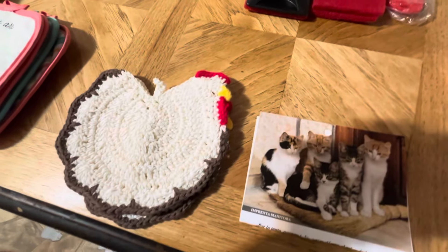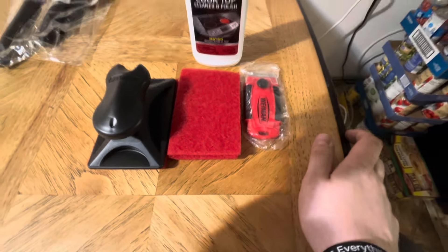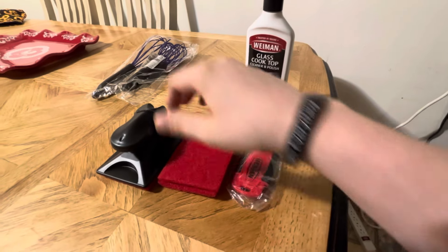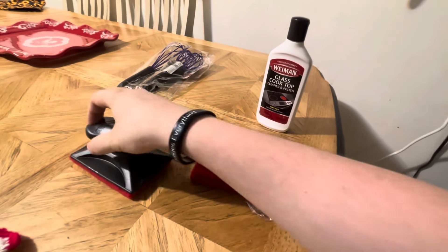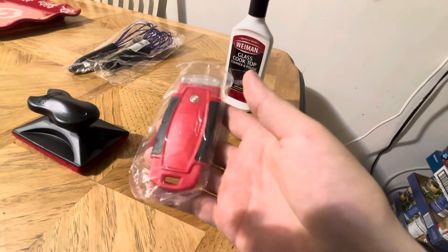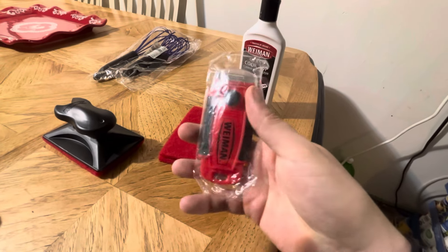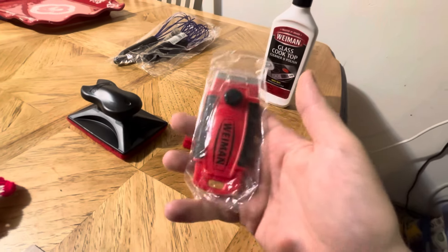These might go in mama's chicken cabinet where she keeps all her chicken stuff so they won't get messed up. And here's a whole glass top cook cleaner and polish — you put this on there and you could scrub it with these scrubbing pads. You could put the pads on this so you won't have to use your hand, and then here's the scraper. We'll be testing this out for sure — I clean it all the time but I've never cleaned it with anything like this, so I'm gonna give this a try.